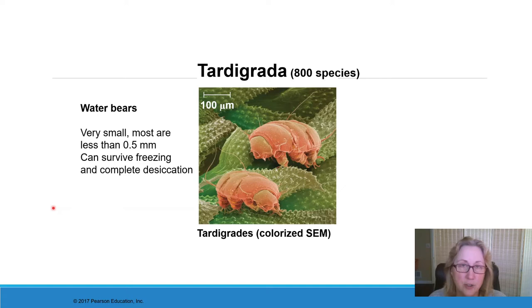Tardigrades are very interesting — they're in their own phylum, with about 800 species. They might be the hardiest animals in terms of surviving very harsh conditions. They're extremely small, most only about half a millimeter in length. They can survive being frozen solid for possibly decades or maybe hundreds of years. They can also survive being completely desiccated — completely dried out — which would kill any other kind of animal. But water bears can be completely dried out and then, when rehydrated, they can revive.